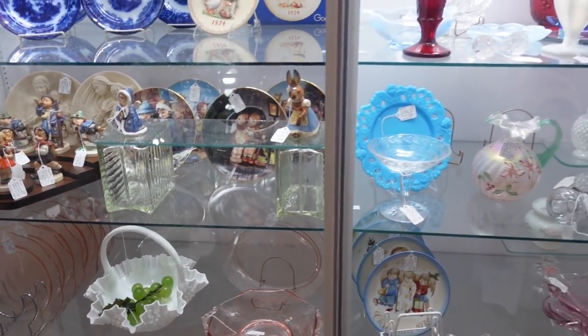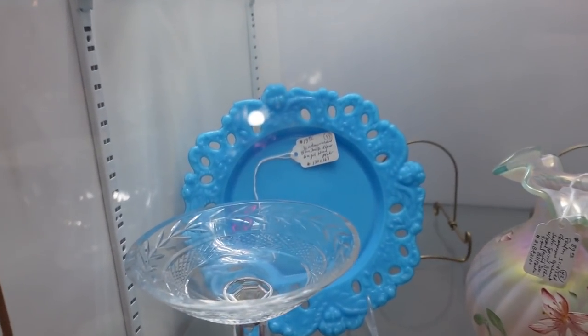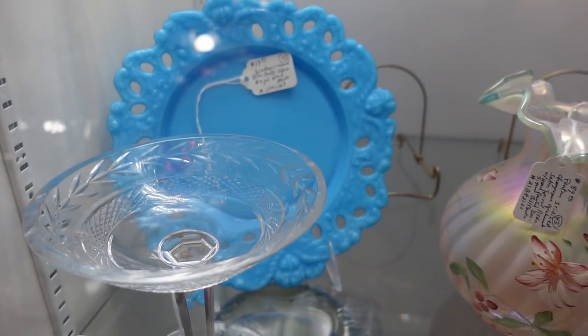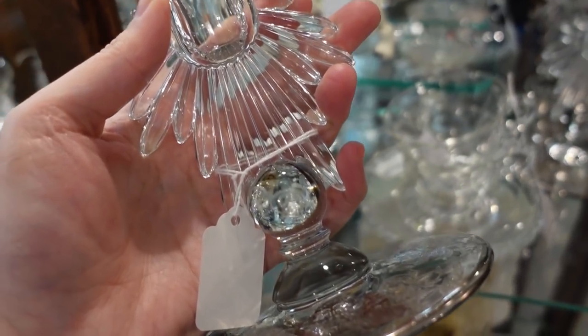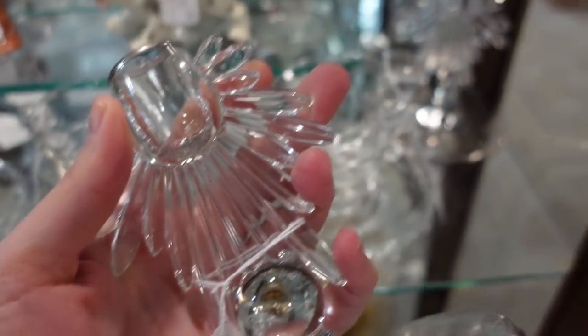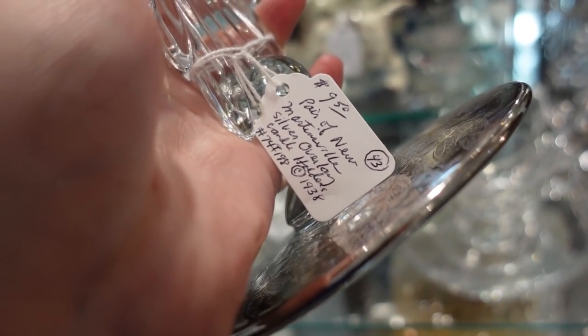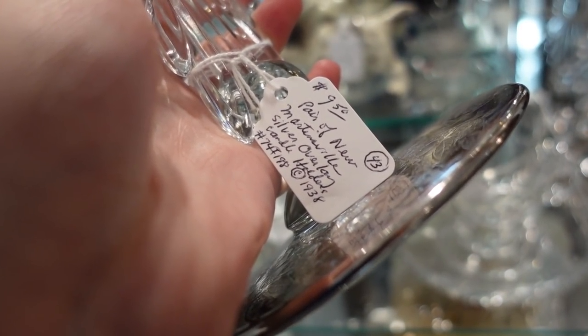There's a pretty blue plate for $20 with cherubs on it — Westmoreland blue milk glass. Look at them. And here's a silver overlay candlestick set — a pair of New Martinsville silver overlay candle holders, circa 1938, for $10.